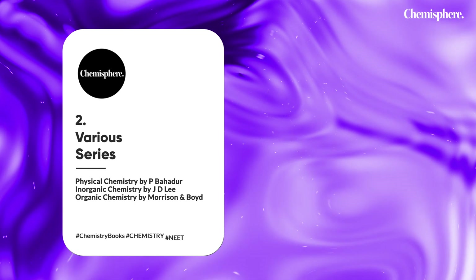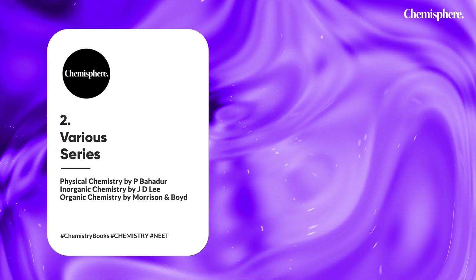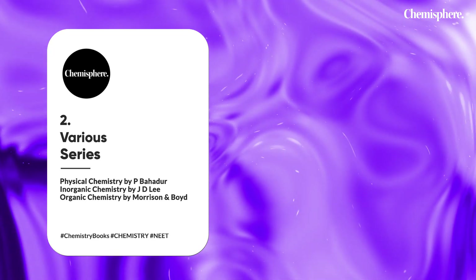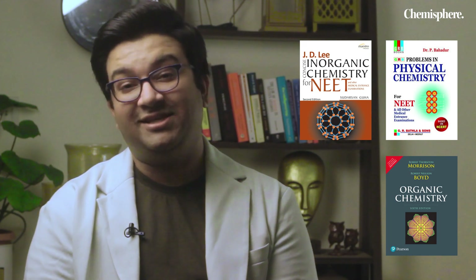The next set of books are Physical Chemistry by P. Bahadur, Inorganic Chemistry by JD Lee, and Organic Chemistry by Morrison and Boyd. These are fantastic books recommended by so many professors. Even when I was preparing for NEET, my professors recommended these books to me. JD Lee is one of the most important milestone books for any competitive exam, and Morrison and Boyd really helps you understand the complete mechanism and full picture of organic chemistry. Do not miss out on these.